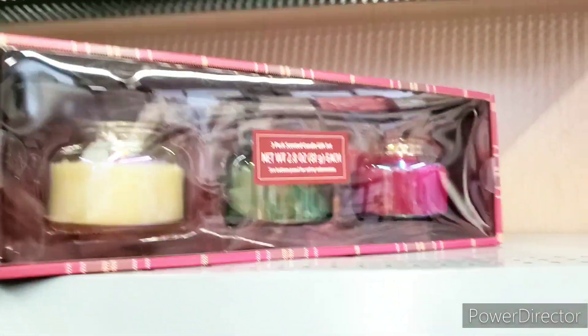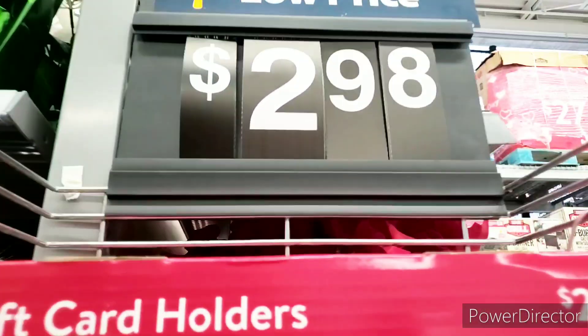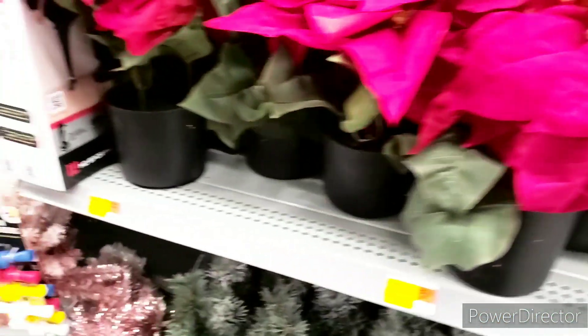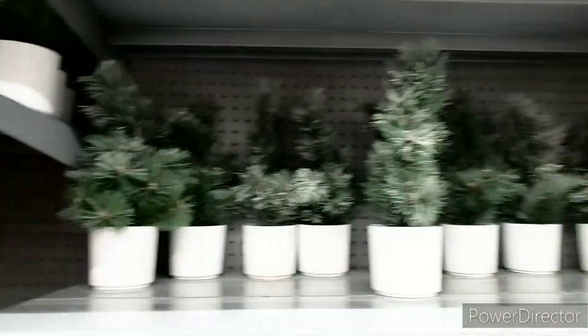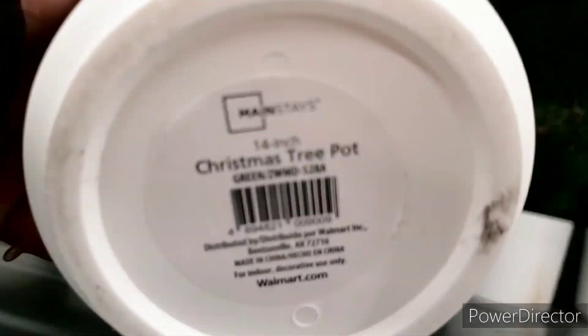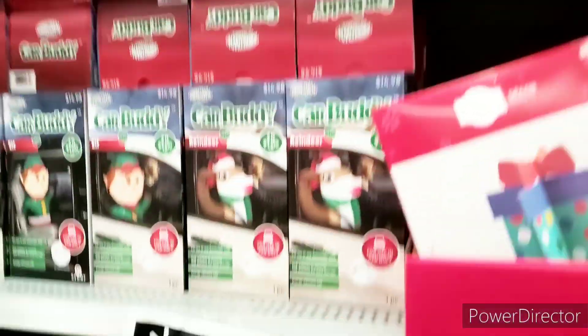Over here this was priced at $2.99. We have these little tents and stuff — they're 75% off. They have plants and stuff over here too. Is this real? No, it's not real at all. Here's the UPC if you're interested.